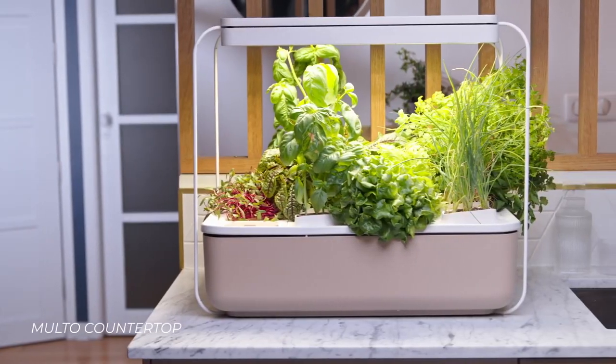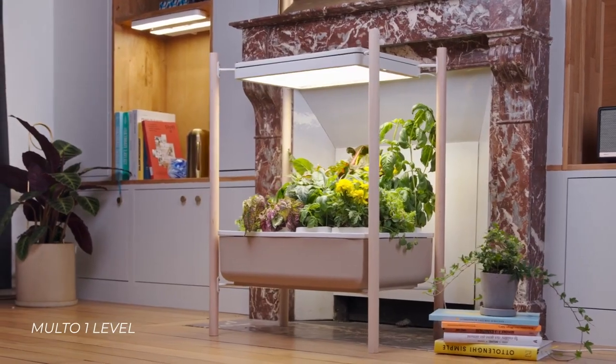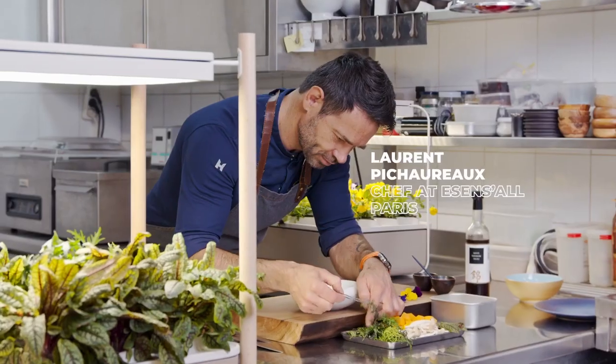Molto can fit anywhere in your home, big or small, and is totally flexible to be used at your own rhythm. Doesn't matter if you are single, with a partner, with family, or even own your own restaurant.